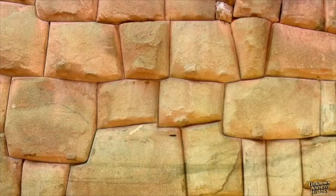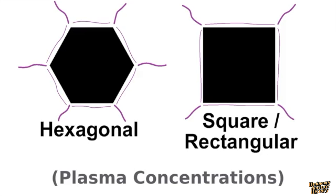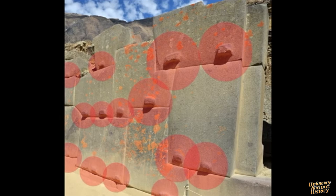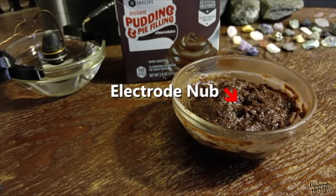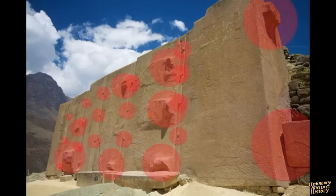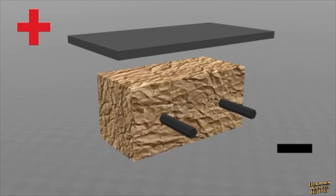Another theory proposes that the mysterious nubs and holes on some ancient structures may have been created using high-voltage electrodes. These features, strategically located at critical structural points, suggest a heating process involving electrical rods. After the process, the nubs may have been formed in the stones, resembling the texture of warm cake batter as the electrodes were removed. The electrode holes might not only have been used to carve and fuse heated rocks, but also to lighten the stones for easier movement. By reversing the positive and negative electrodes, with the ground connection dissipating positive charges and a controlled positive charge above lifting the stone, the rocks could have been made lighter and more manageable to transport.